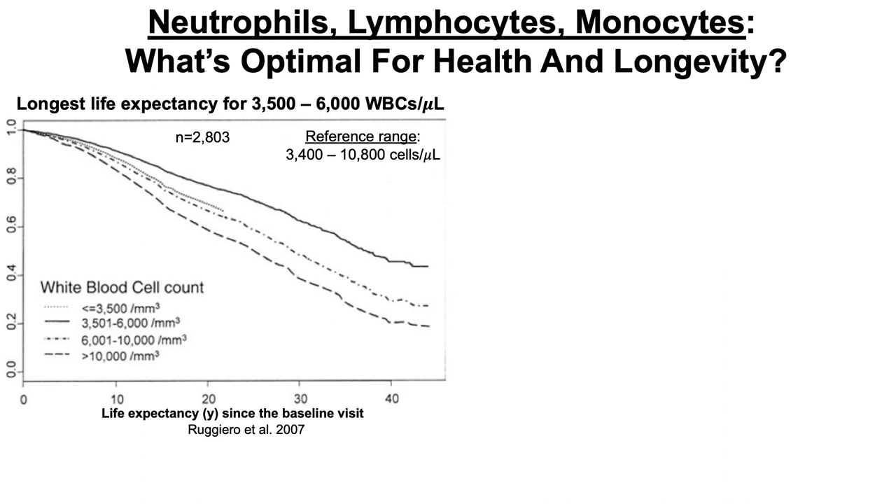Neutrophils, lymphocytes, and monocytes are components of white blood cells. Let's take a quick step back and look at the association between total numbers of white blood cells with life expectancy. We're looking at longitudinal data from the Baltimore Longitudinal Study on Aging with a relatively small sample size compared to the rest of the studies I'm going to show you, with about 2,800 subjects.